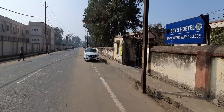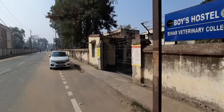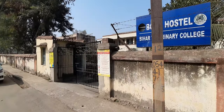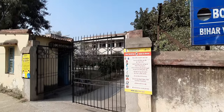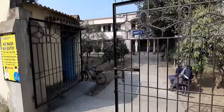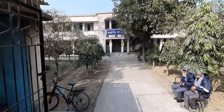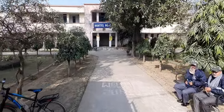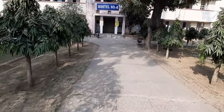Now let's move over to the place where you spend most of your college life — the hostels. These decades-old hostels give you the feel of living in ancient monuments, something unmatched by other colleges in Bihar. The Bihar Veterinary College has a total of four hostels, including one girls' hostel.